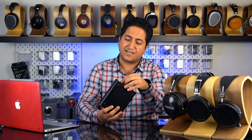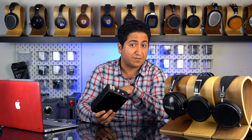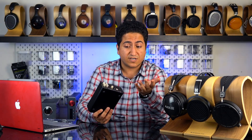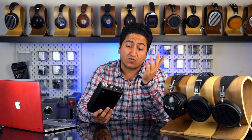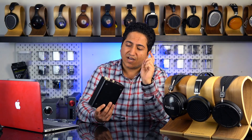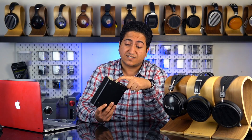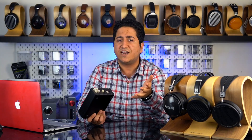Talking about some other features — for example, the RCA input and output, so you can use this as just a standalone amplifier. And compared to other DACs in the same price range which only have USB input, this also has optical as well as coaxial input. So you get the flexibility of using it with a wider variety of sources.